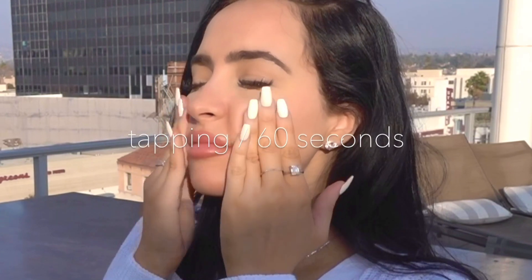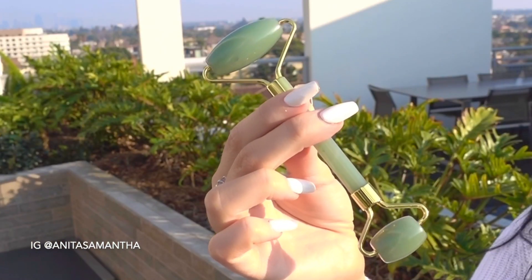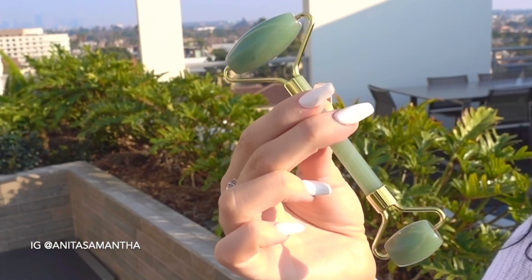The next step to this facial massage is tapping. This is what really helps with puffiness, with awakening the cells, and creating a very natural, refreshing anti-aging glow and effect on the skin. You want to do each of these steps for about 60 seconds each, but the longer the better — I sometimes go up to three minutes each. Make sure you get all areas of your face during this step.